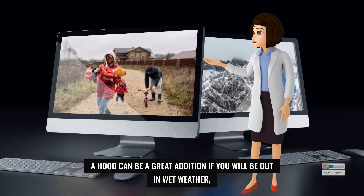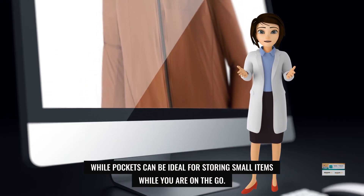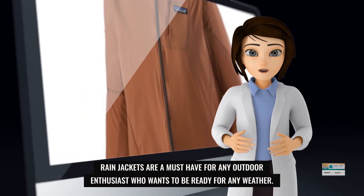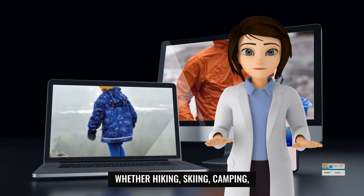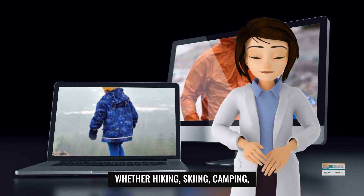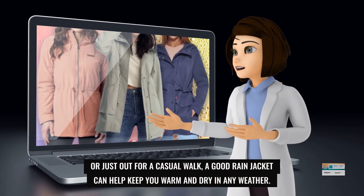A hood can be a great addition if you will be out in wet weather, while pockets can be ideal for storing small items while you're on the go. Rain jackets are a must-have for any outdoor enthusiast who wants to be ready for any weather. Whether hiking, skiing, camping, or just out for a casual walk, a good rain jacket can help keep you warm and dry in any weather.